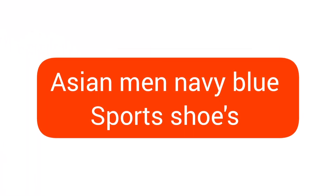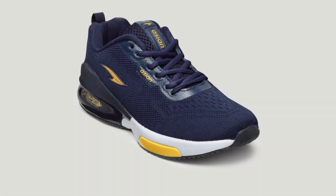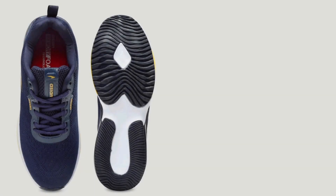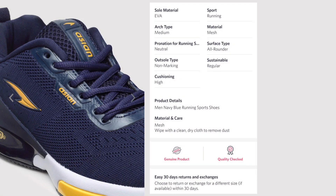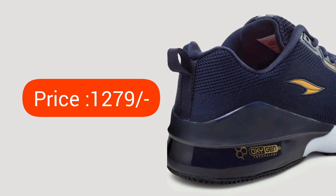Number 3: Asian Men Navy Blue Sports Shoes. Another Asian budget shoe — I think we've reviewed a lot of Asian shoes. Comment your best choice and ask your doubts. You can check out the ratings and reviews; in this price range it is an awesome product. The sole design is very nice, and most of the Asian shoes we've discussed here are very good products. You can check out our previous video.